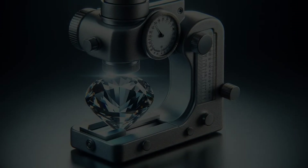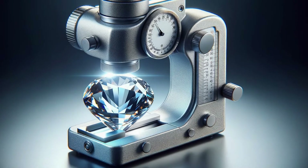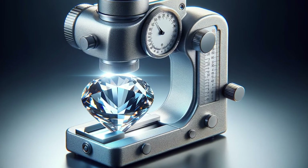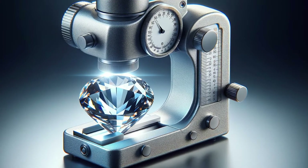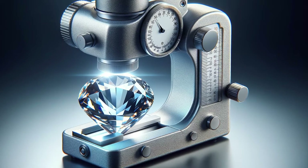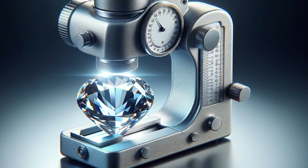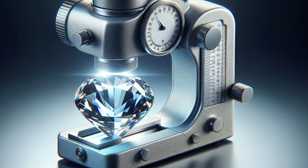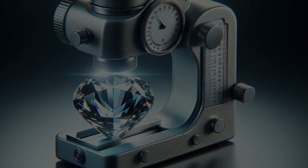Finally, we call upon the refractometer, our laboratory oracle. It doesn't predict the future, but it does reveal truths. By measuring how light bends as it passes through the gemstone, we gain precise knowledge of its identity — and yes, whether it's a single or double traveler in the realm of refraction. The needle moves, and with it our understanding grows. The refractometer doesn't just measure light; it measures potential — the potential to classify, to evaluate, and to appreciate the true nature of our gemstone.